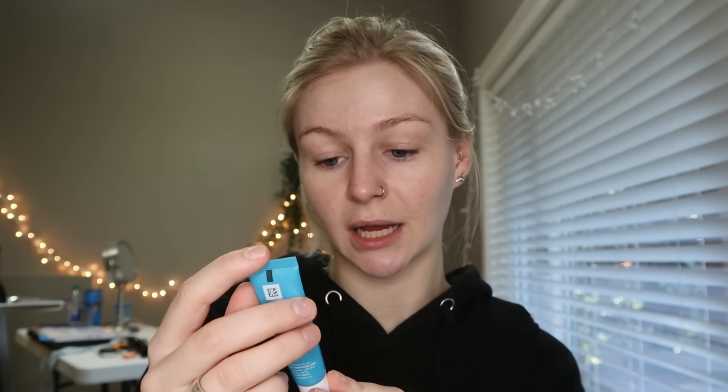Next we'll put some eye cream on. For under-eye cream I've actually been using the Neutrogena Hydro Boost Gel Cream for under eyes. I actually really like Neutrogena — it feels nice and I feel like it makes a difference. It got good reviews. I like the Hydro Boost moisturizer too — it's pretty bomb and it's affordable, which I love.